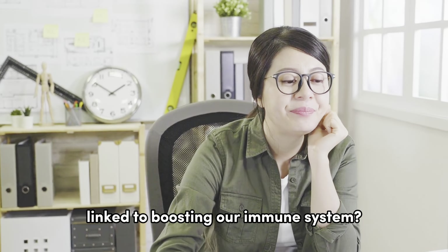Hi there, my name is Andy. Welcome back to MDD Malaysia. Do you know that good sleep is directly linked to boosting our immune system?